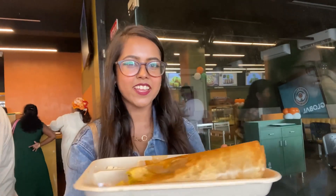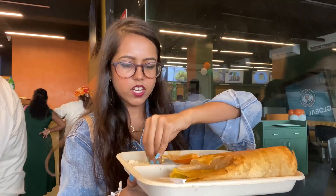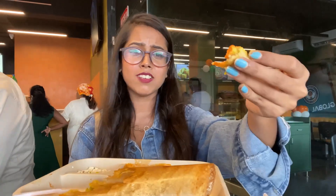Let's try the vada pav and kothambir vadi. Now let's try the pav bhaji. Let's try the dosa — I've been especially really excited for you guys to see this. It's really good and delicious!